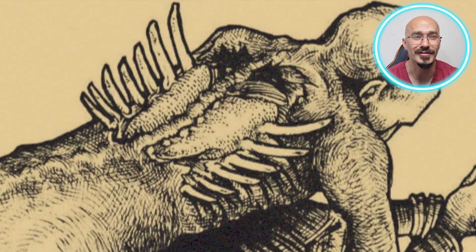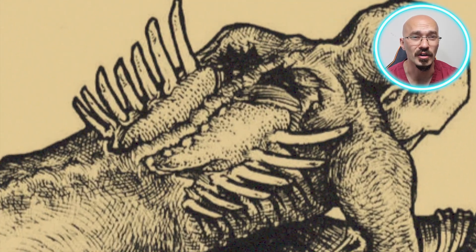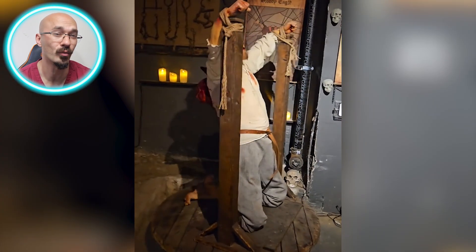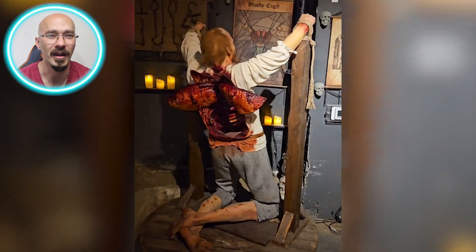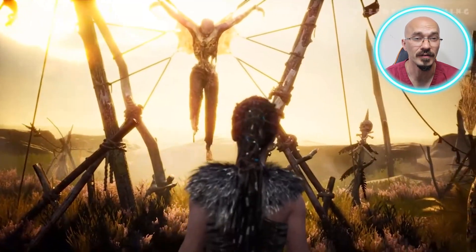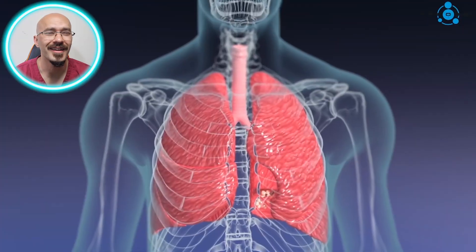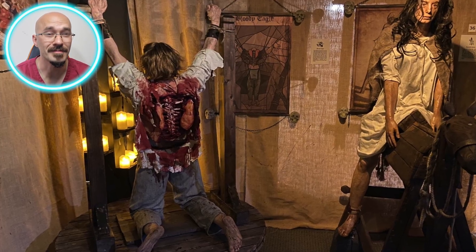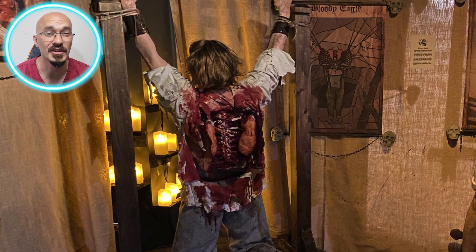Once the ribs were spread out, the next step was possibly the most horrific. The torturer would then pull out the victim's lungs through these open back wounds and supposedly create the appearance of wings — hence the name Blood Eagle. In reality, the victim would most likely have died before this stage from either shock, blood loss, or asphyxiation. However, if they were somehow still alive, the pain and inability to breathe would be excruciating. The lungs are incredibly delicate and essential for respiration, and removing them in this manner would likely cause immediate respiratory failure.